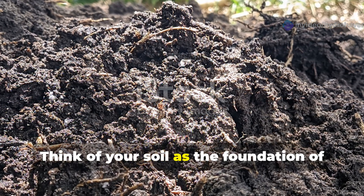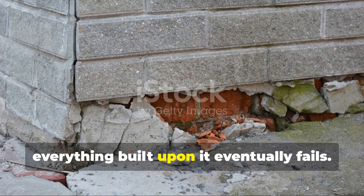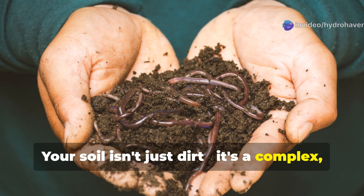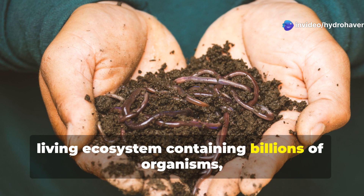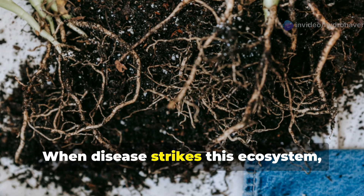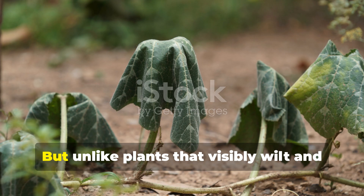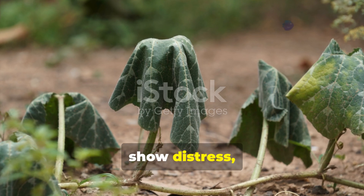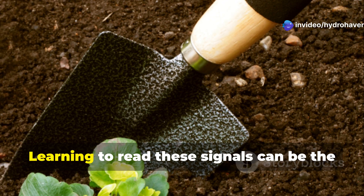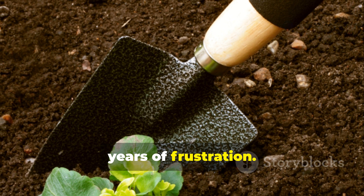Think of your soil as the foundation of your home — when that foundation cracks, everything built upon it eventually fails. Your soil isn't just dirt; it's a complex living ecosystem containing billions of organisms, minerals, organic matter, and water. When disease strikes this ecosystem, the entire balance is thrown off and your plants pay the ultimate price. But unlike plants that visibly wilt and show distress, soil gives subtler signals that something's wrong. Learning to read these signals can be the difference between a thriving garden and years of frustration.